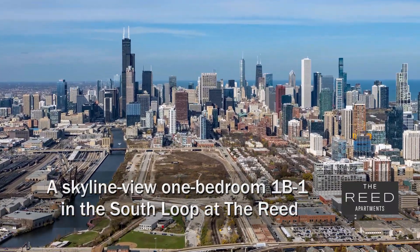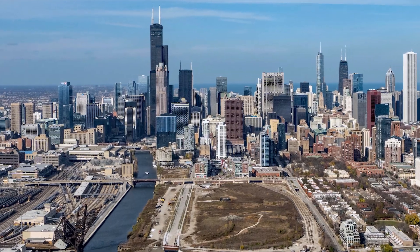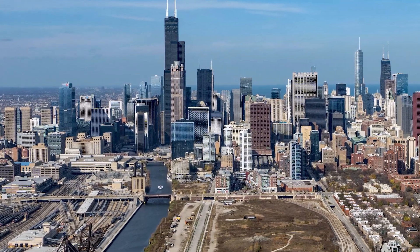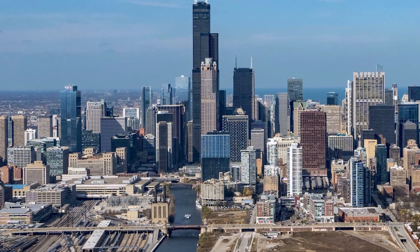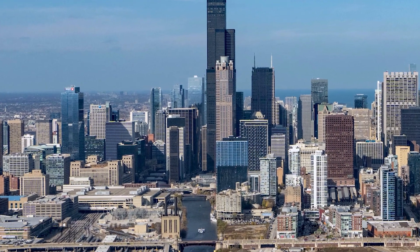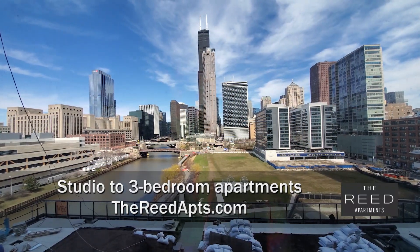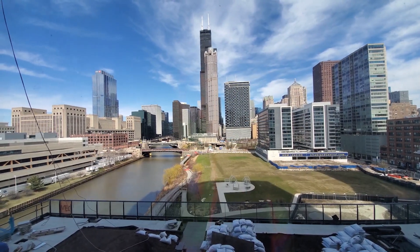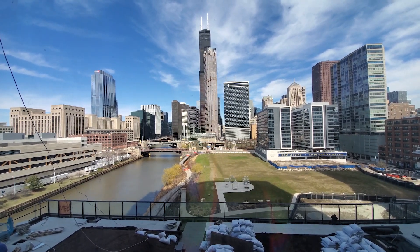I'm headed to a close-to-the-loop riverfront location in the South Loop, a short walk from dining, nightlife, and college campuses, for a tour of one of the apartments at a new, pet-friendly, high-amenity tower — the Reed South Bank. I'm in Apartment 906, a one-bedroom, looking out over the pool deck and the riverwalk toward a fabulous view of the skyline.